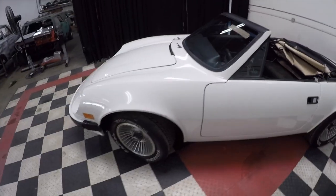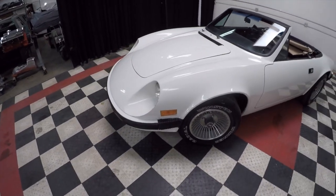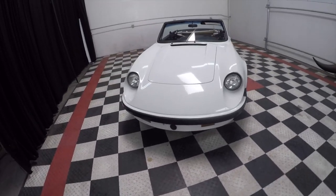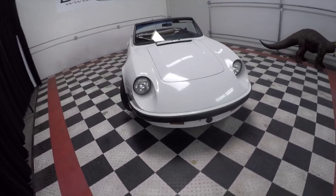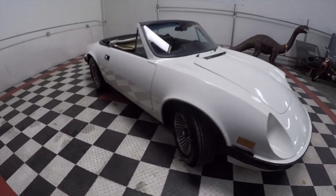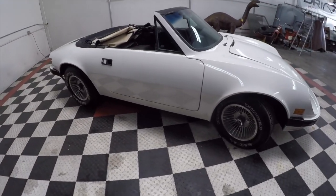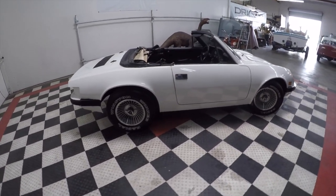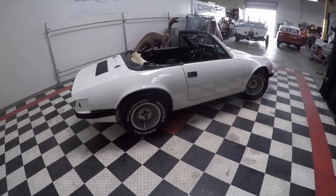The underside of this Puma has no rust — it's in excellent shape. It's a chassis that is essentially brand new at 40 years old. This may be one of the finest, if not the finest Puma in the world.